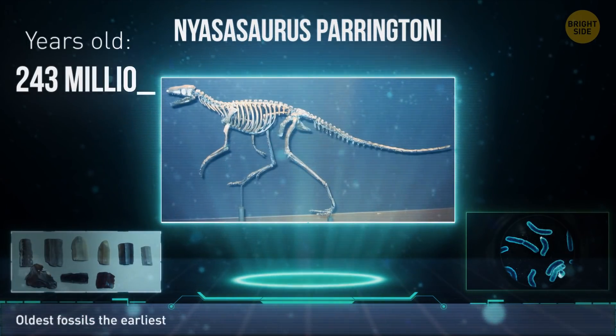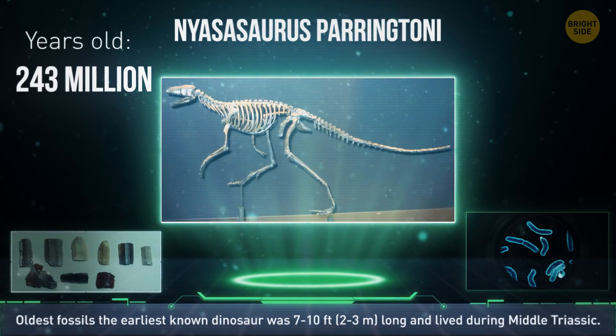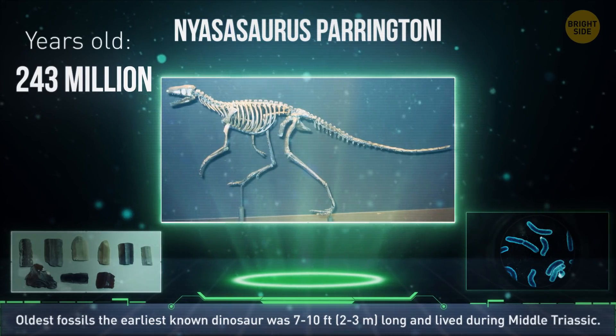The oldest fossils we've found so far show that the earliest known dinosaur was 7 to 10 feet long and lived about 243 million years ago, during the Middle Triassic.